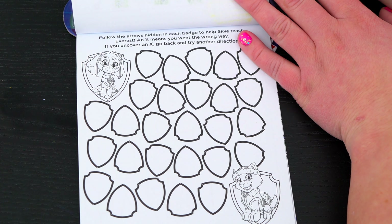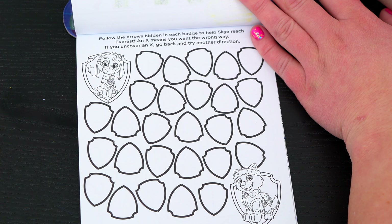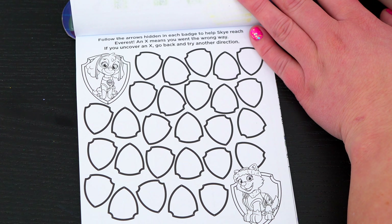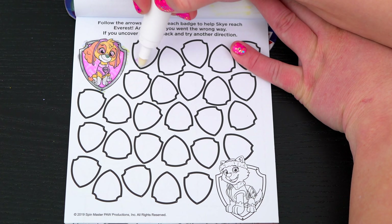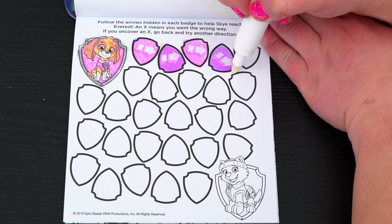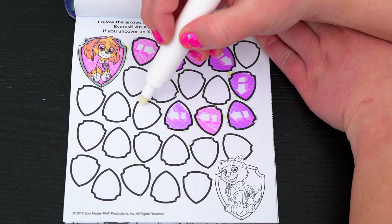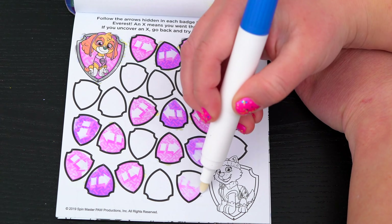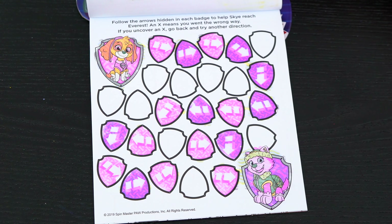Follow the arrows hidden in each badge to help Skye reach Everest! An X means you went the wrong way! If you uncover an X, go back and try another direction! All right, we made it to Everest!